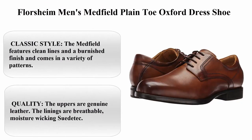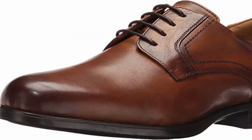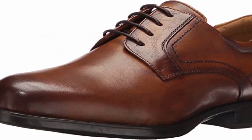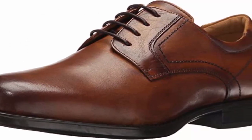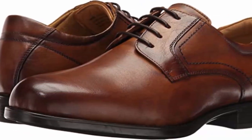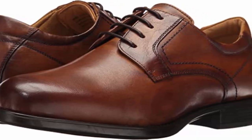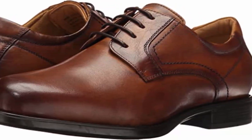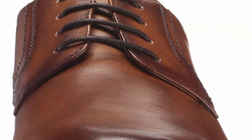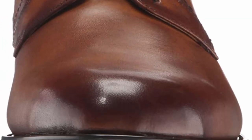Top 5: Florsheim Men's Medfield Plain Toe Oxford Dress Shoe. 100% leather, rubber sole. Classic style — the Medfield features clean lines and a burnished finish, available in a variety of patterns. The uppers are genuine leather, the linings are breathable moisture-wicking, and the sole is durable, non-marking, slip-resisting, and flexible rubber.